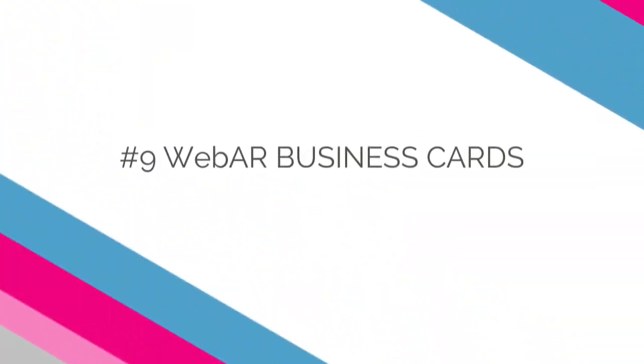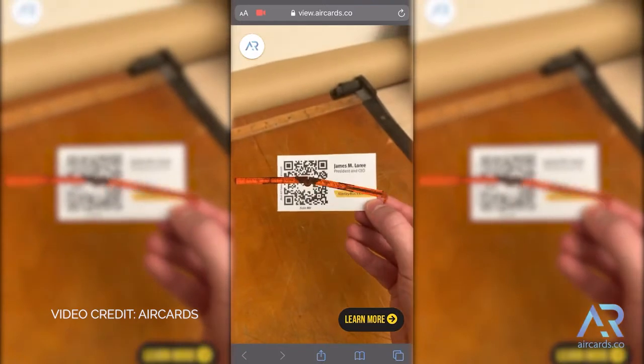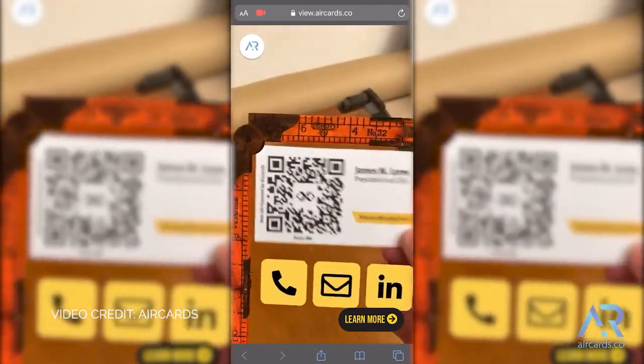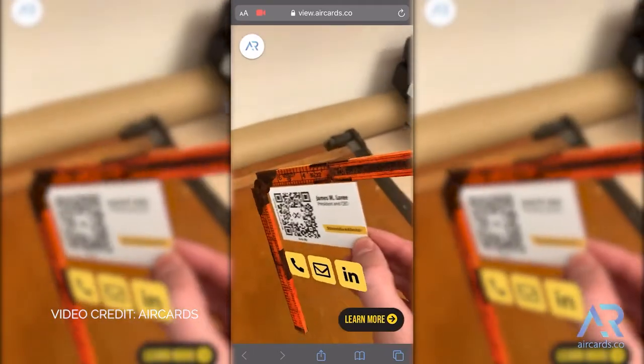Example number nine: AR-powered business cards. Traditional business cards are limited to personal contact information, company logos, and maybe a profile picture. But with WebAR, these personal advertisements are now limitless. Consider adding a personal message, an interactive product demo, or direct links to your company's social media channels and web page. Toolmaker Stanley Black & Decker recently took their business cards to the next level using WebAR, adding a two-scale measuring tape and click-through links to the company's website and social channels.